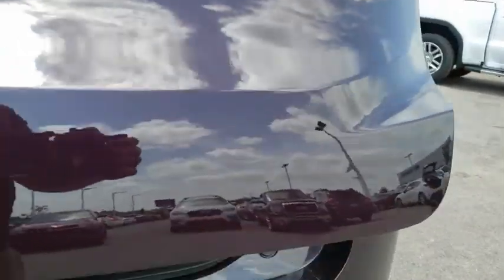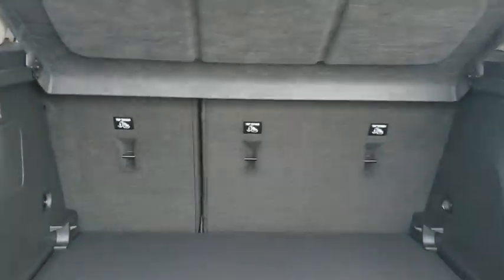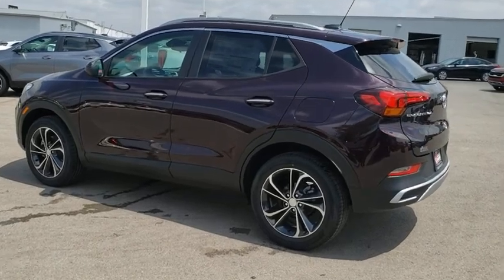Steering wheel audio controls, keyless entry, lane departure warning, stability control, traction control, backup camera, anti-lock braking system, remote engine start, Bluetooth, leather-wrapped steering wheel, power steering.